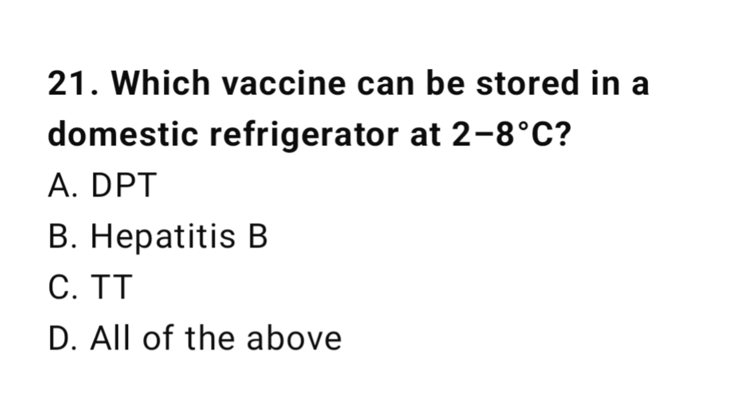Question number 21. Which vaccine can be stored in a domestic refrigerator at 2 to 8 degrees Celsius?